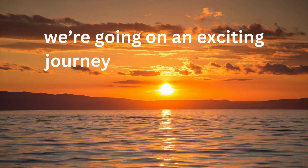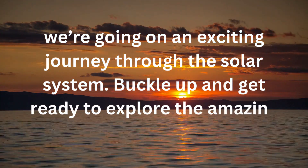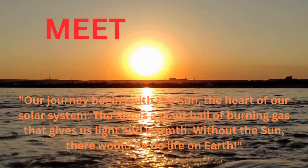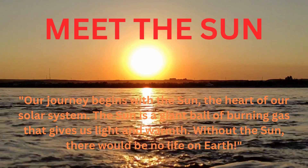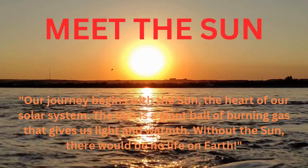We're going on an exciting journey through the solar system. Buckle up and get ready to explore the amazing planets that orbit our sun. Our journey begins with the sun, the heart of our solar system. The sun is a giant ball of burning gas that gives us light and warmth. Without the sun, there would be no life on Earth.